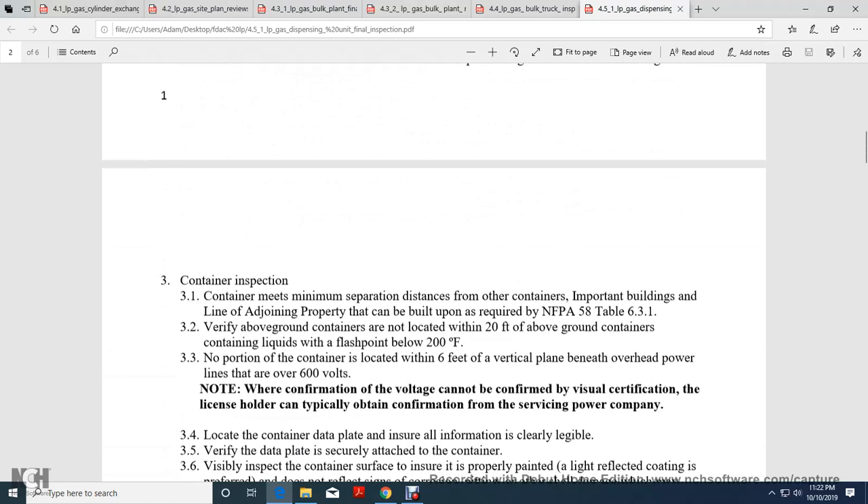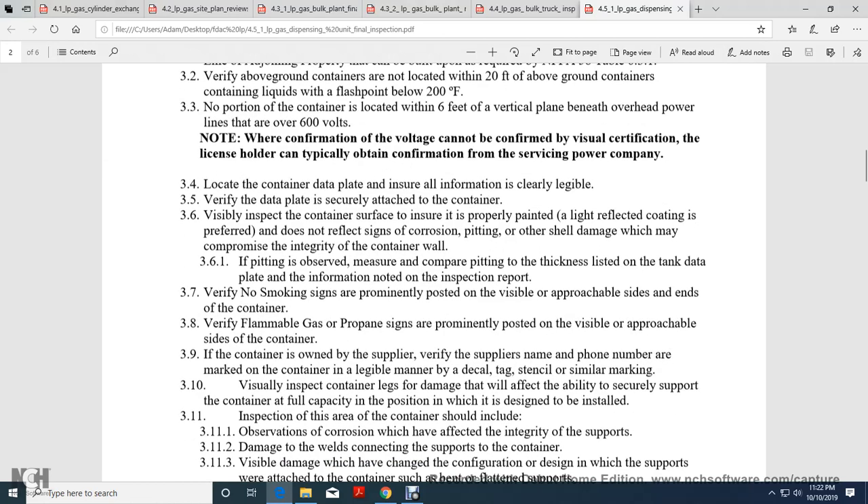Container Inspection: Containers must meet the minimum separation distance from other containers, buildings, and the line of adjoining property that can be built upon, as required by National Fire Protection Association 58-6-3-1 table. Verify above-ground containers are not located within 20 feet of containers containing liquid with a flashpoint below 200 degrees. No portion of the container shall be located within 6 feet of the vertical plane between overhead power lines of 600 volts. Note: when voltage cannot be confirmed by visual certification, the license holder must obtain confirmation from the power company.